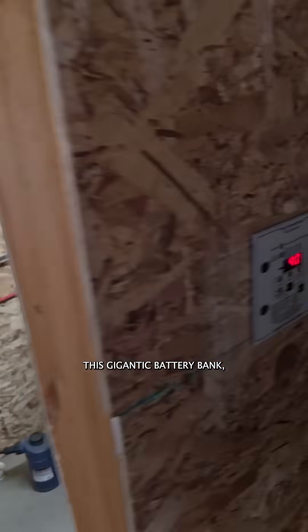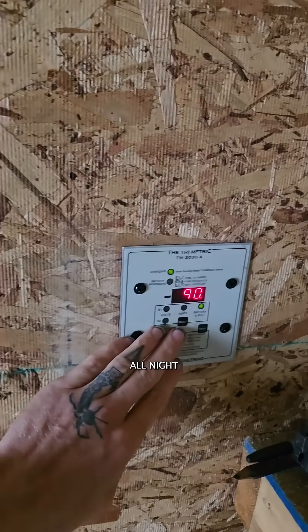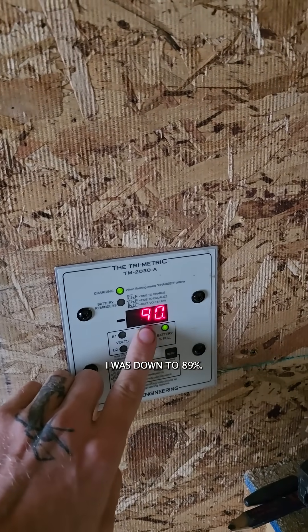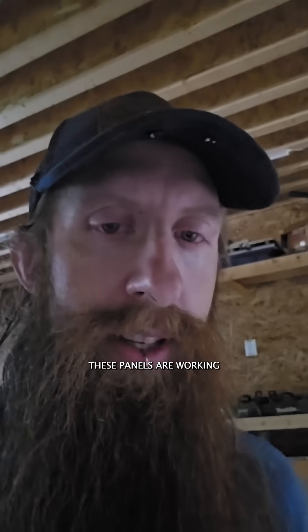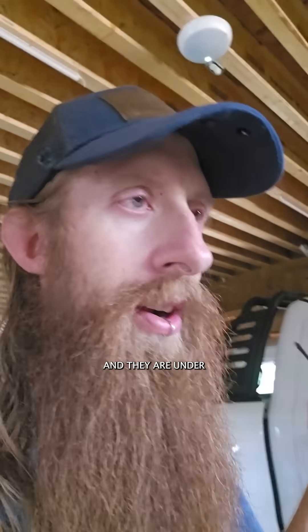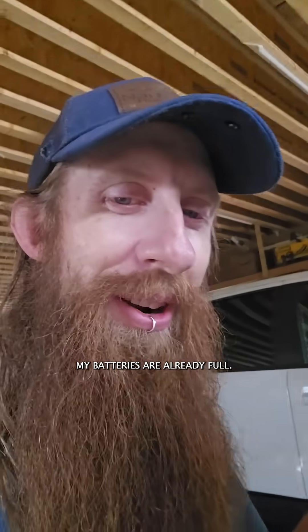This gigantic battery bank — even though I ran two air conditioners all night, and freezers, fridges, and all kinds of stuff — I was down to 89%. Now I'm at 90% already. These panels are working so well that under less than ideal conditions, by the time afternoon comes and they are under ideal conditions, my batteries are already full.